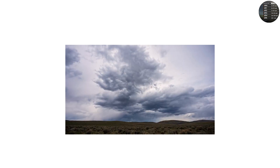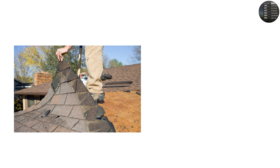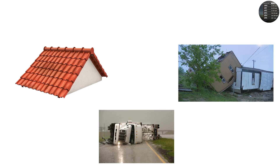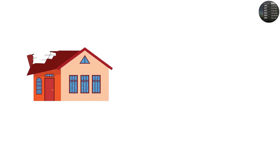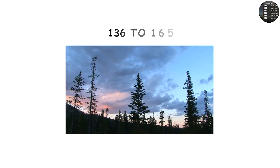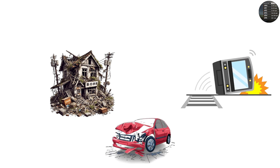EF0 winds of 65 to 85 mph cause minor damage: shingles peeled from roofs, tree branches snapped. EF1, 86 to 110 mph: roofs stripped, mobile homes flipped, vehicles pushed off roads. EF2, 111 to 135 mph: houses lose roofs, large trees uprooted, cars lifted. EF3, 136 to 165 mph: entire stories of homes destroyed, trains overturned, heavy cars thrown.